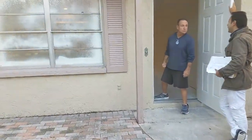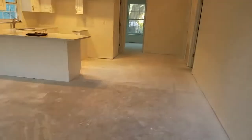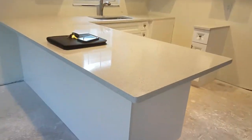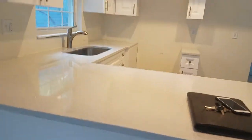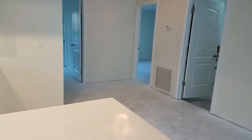This is an update for the 6th Street remodel. I just want to show you the kitchen — it looks fabulous. This is a quartz material with a really nice sparkle to it. Cabinetry is ready for appliances, and the flooring is in. Everything is looking pretty good.